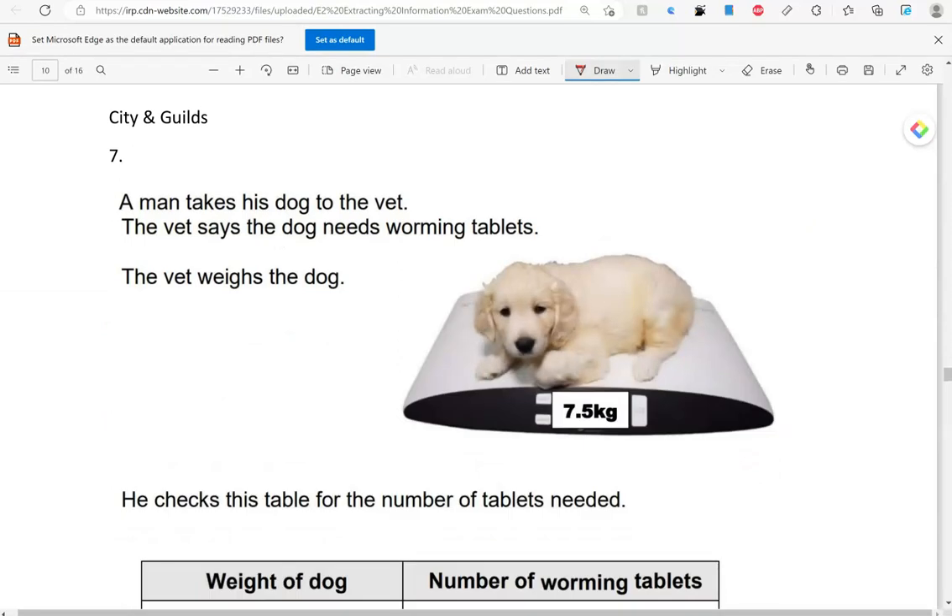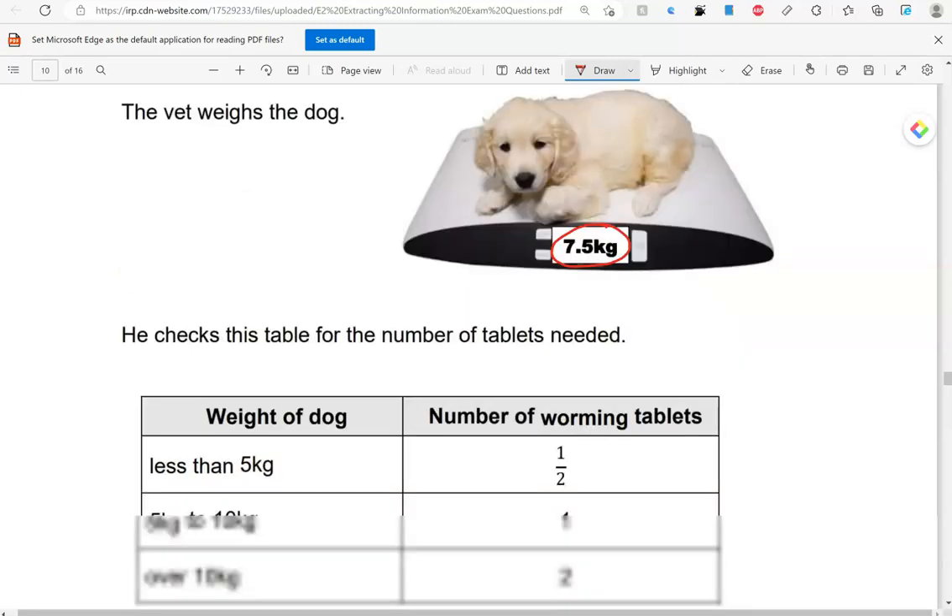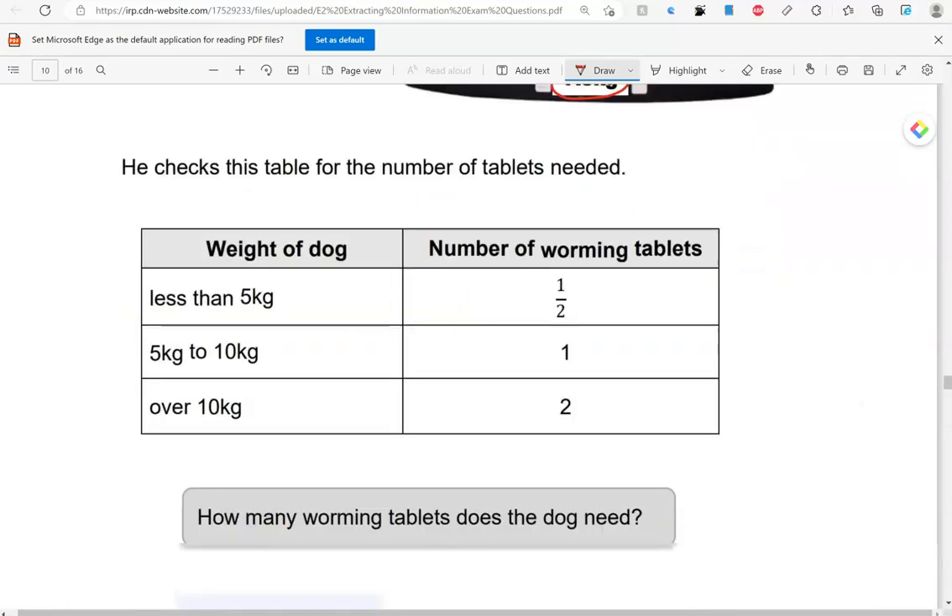A man takes his dog to the vet. The vet says the dog needs worming tablets. The vet weighs the dog — he weighs 7.5 kilograms. This table shows the number of tablets needed. How many worming tablets does the dog need? 7.5 is between 5 kilograms and 10 kilograms, so the dog needs one tablet.